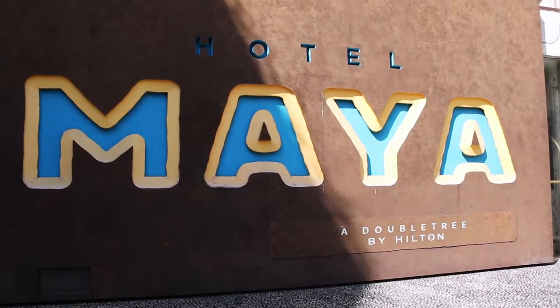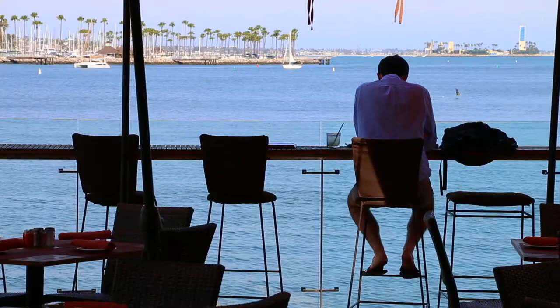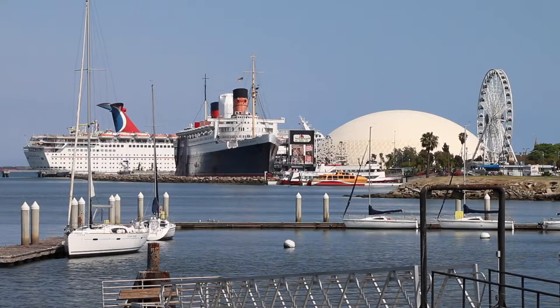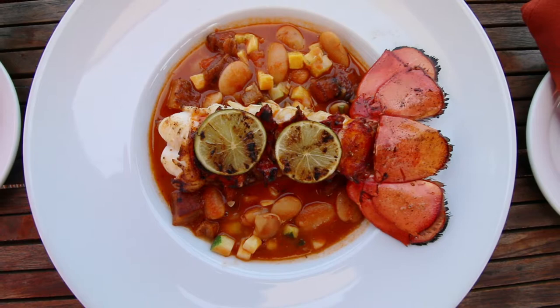We've come to Fuego at the Hotel Maya to check out some new menu items and their fantastic view. We want people to walk away with an unforgettable experience. It's not so often that you find a waterfront restaurant that overlooks an entire city skyline, and the food is absolutely delicious.